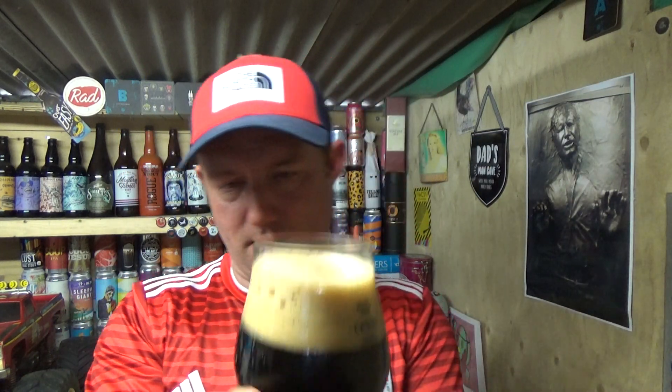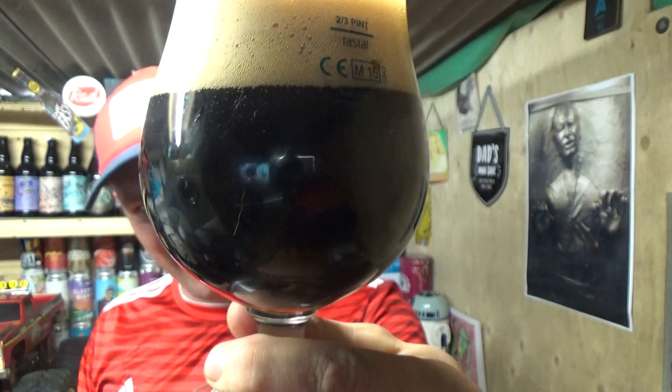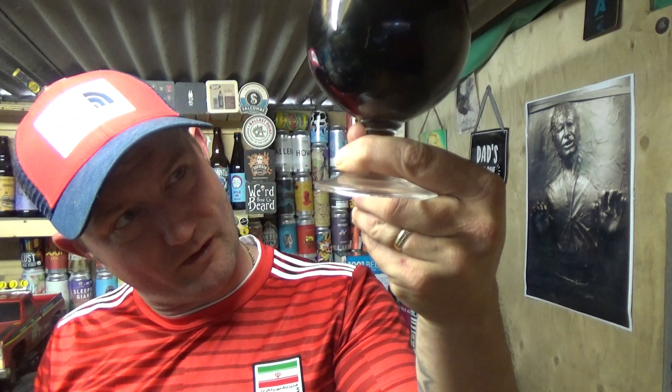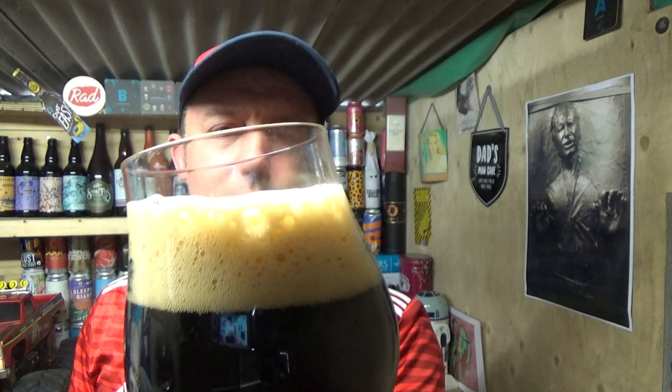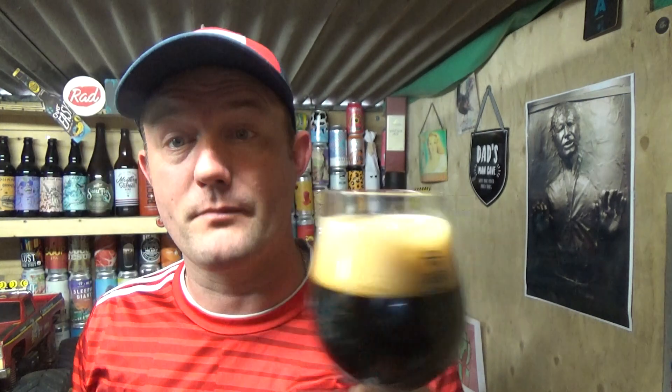Beer in the glass — I'm going to go deep mahogany on that. It might come up black on the screen, but it's a deep dark mahogany. There's no getting through it though. I can see a bit of carbonation activity going up, and a creamy, spacious finger of tan head.